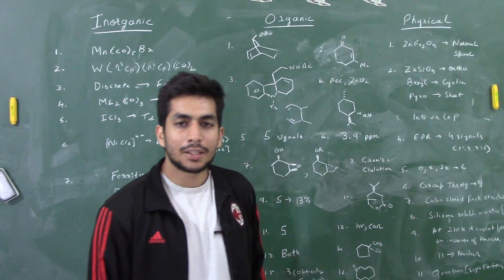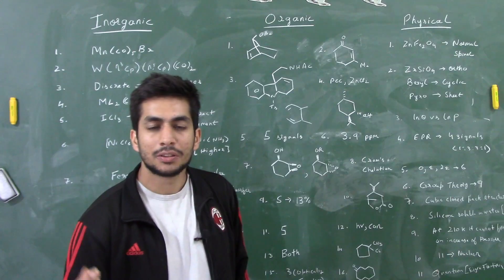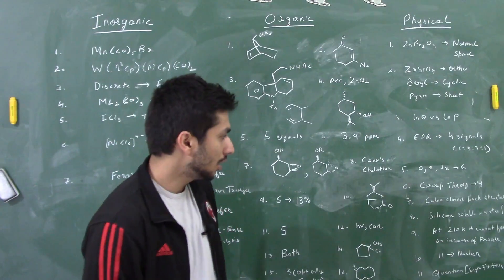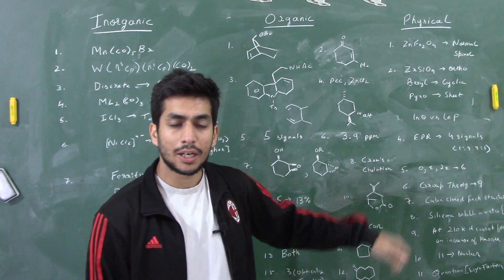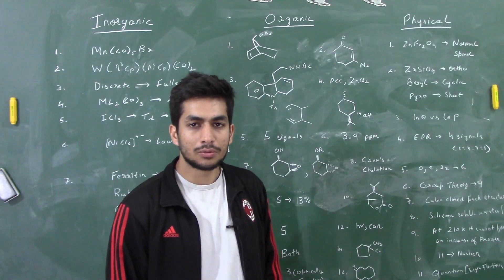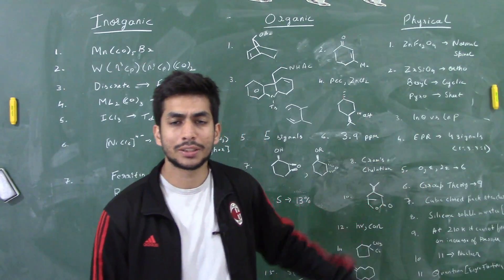For the EPR signals of the methyl radical — as I've discussed in my EPR videos — the answer is four signals with a ratio of 1:2:3:2:3:2:1... following Pascal's triangle, since spin = ½. The ratio is 1:2:1... wait, 1:3:3:1. There was also a statistical thermodynamics question similar to CSIR-NET: three distinguishable particles with total energy 2ε and three energy levels (0, ε, 2ε) — the answer was six microstates.